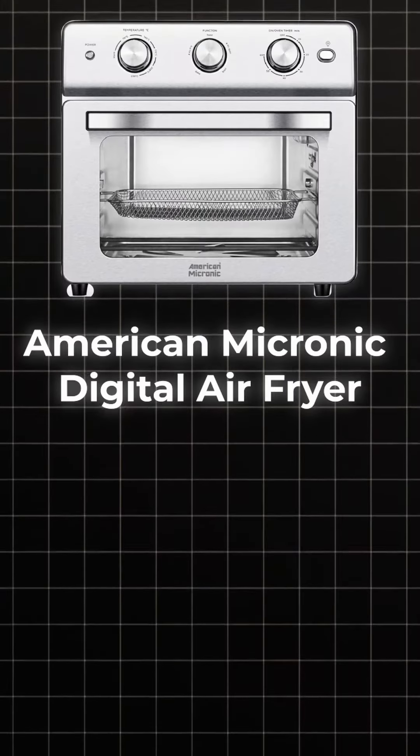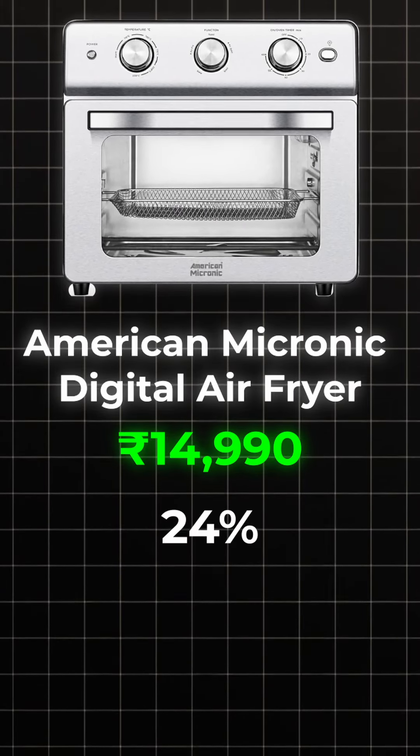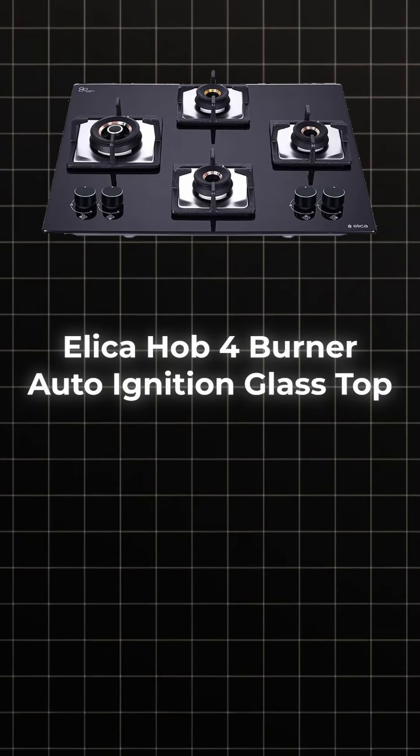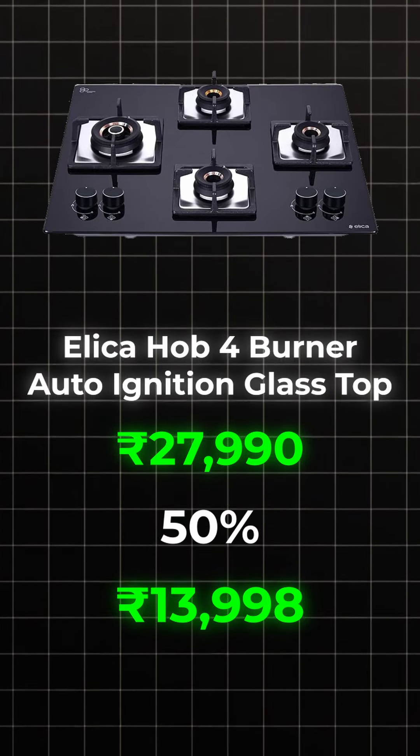Next is American Microwave Digital Air Fryer Oven. Its actual price is $14,880 but after this discount is $10,669. Next is Alica Hob 4 Burner Auto Ignition Glass Top. Actual price is $27,999 but after this discount is $13,998.